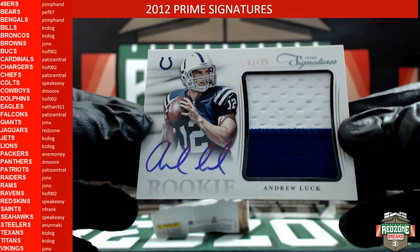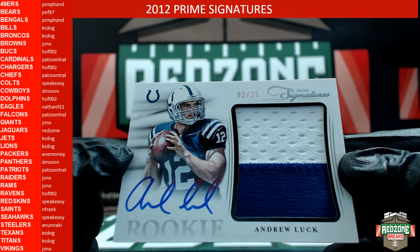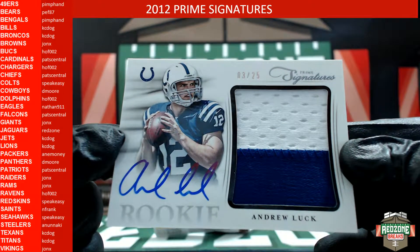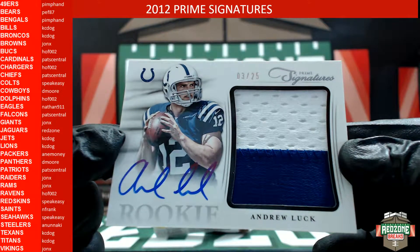Boom! Andrew Luck own-card autographed rookie two-color patch, three out of 25! Colts would be Speak Easy — holy crap!